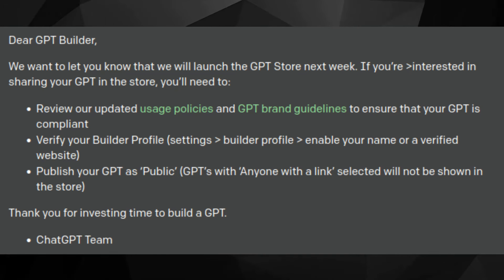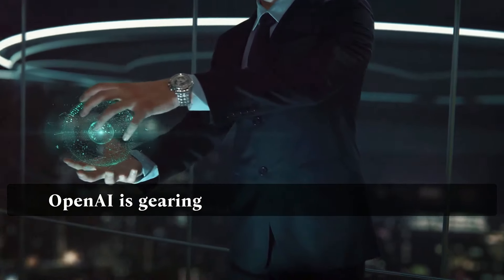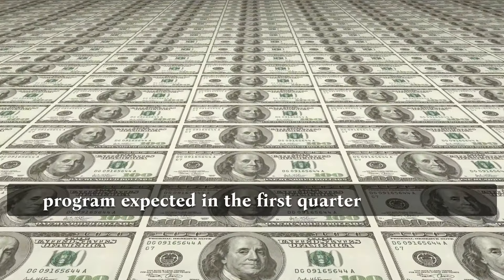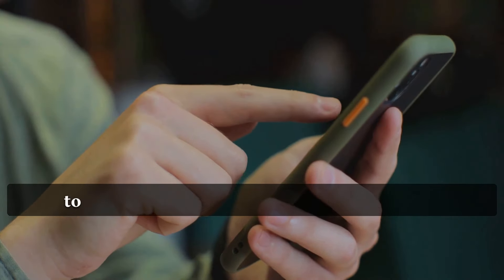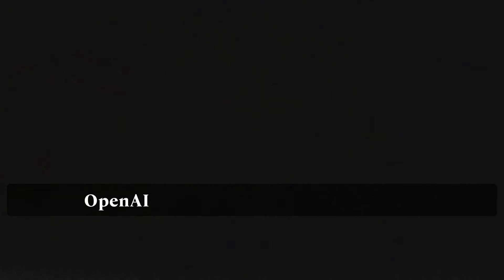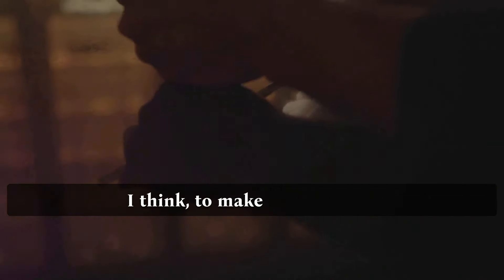Now let's get into how you're going to cash in. OpenAI is gearing up for a GPT builder revenue program, expected in the first quarter of the year. Although the specifics are a tad unclear, your earnings will be tied to how much people interact with your GPT. If your GPT is more popular, OpenAI will offer higher compensation — so there's a golden opportunity here to make some money.